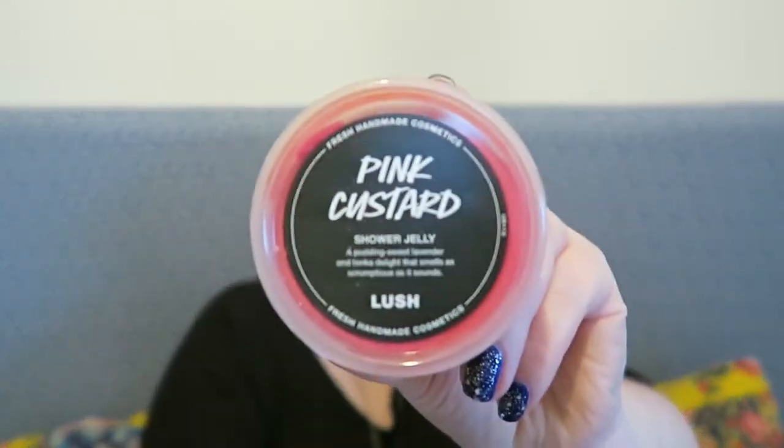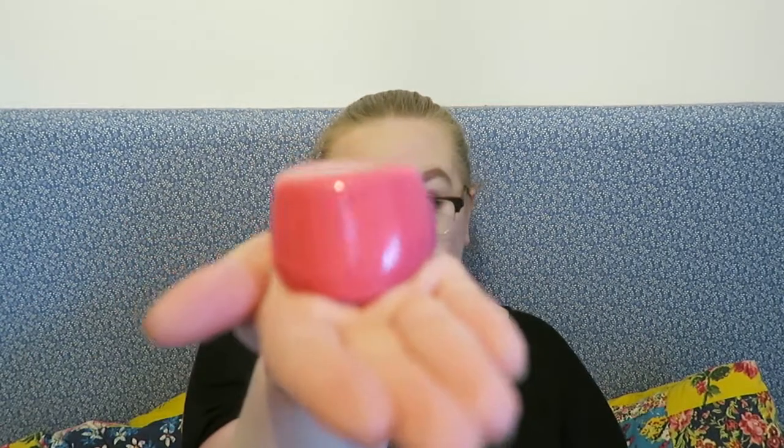Now we're moving on to a product I'm quite excited about — it's called Pink Custard. Normally I'm not the biggest shower jelly fan, but this one is amazing. It's bright pink and has the same smell as one of my all-time favourite bath bombs, Think Pink. It features tantalising tonka and lavender jiggliness and makes showering as fun as it was way back then. This size is £4.25 but there's also a bigger size for £8.50.